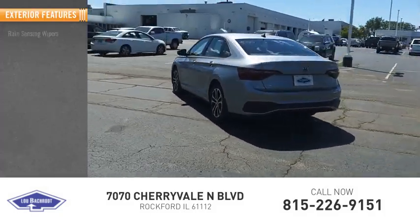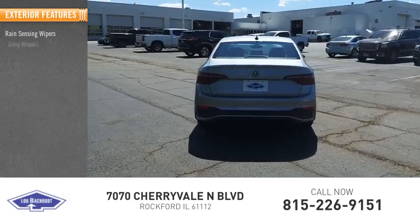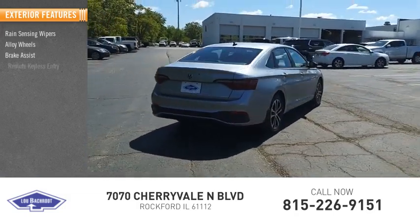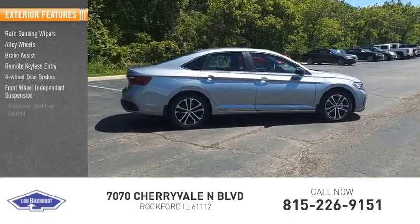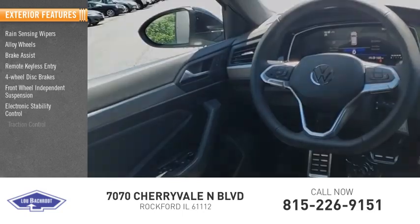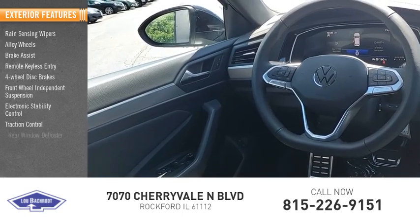Here are some of this vehicle's great options: rain-sensing wipers, alloy wheels, brake assist, remote keyless entry, four-wheel disc brakes, front-wheel independent suspension, electronic stability control, traction control, and rear window defroster.